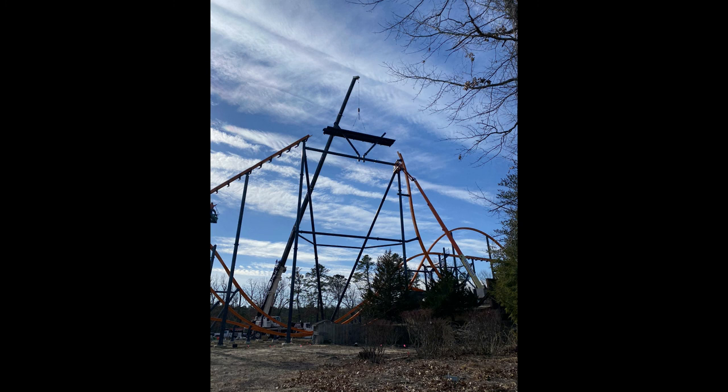That's our quick Jersey Devil construction update. Again, a clone is coming to Magic Mountain in about a year. Let me know what you guys think in the comments below. Subscribe for more theme park updates, and if you like this video, press the thumbs up button, and as always, have a phantasmic day.